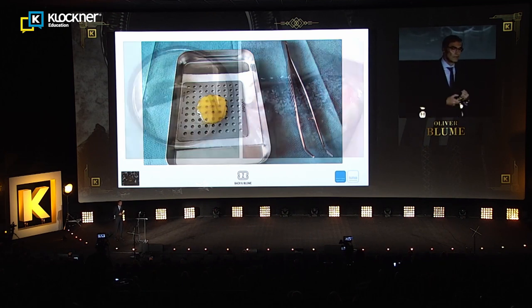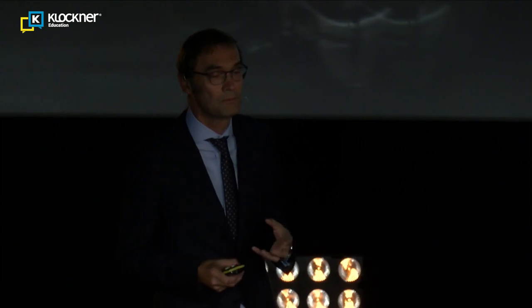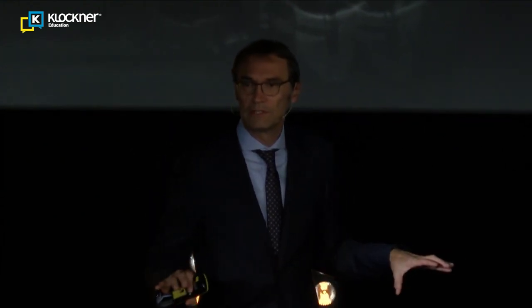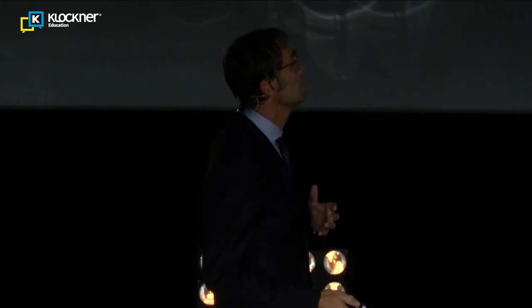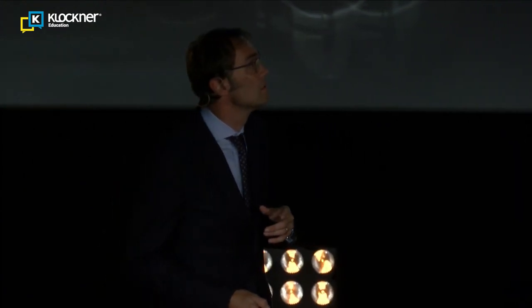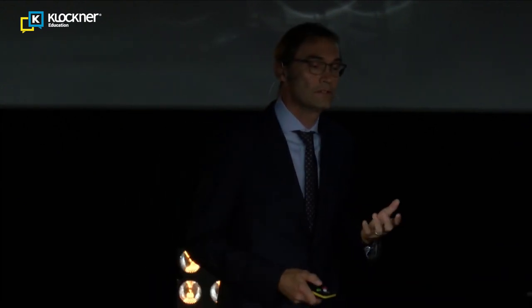Here you can see a case combining everything. This is a classical augmentation procedure in the lower jaw: first the augmentation material — in this case a particulate material — then it is covered by a Jason membrane attached to the graft material, then a PRP membrane is placed on top, it is sutured, and we have very good stability of the augmentation material for later implant insertion.